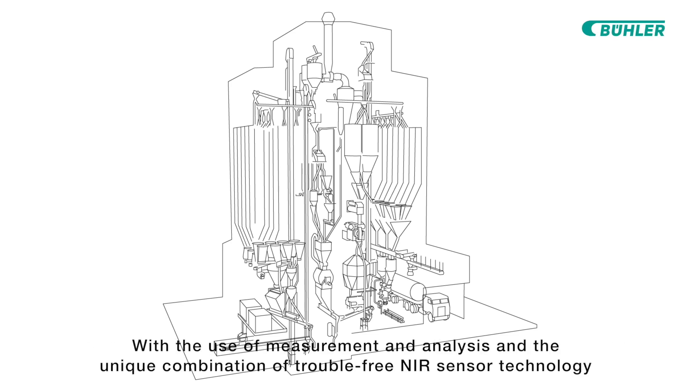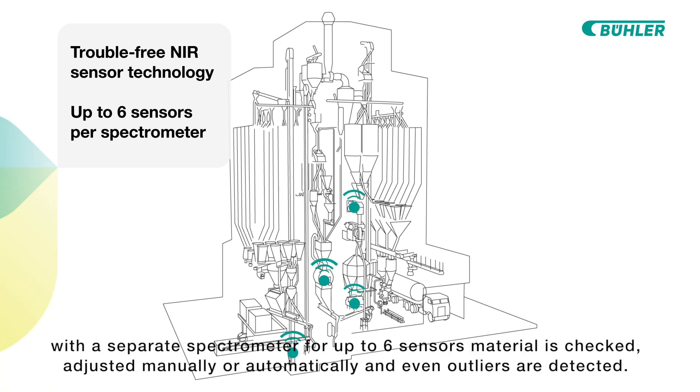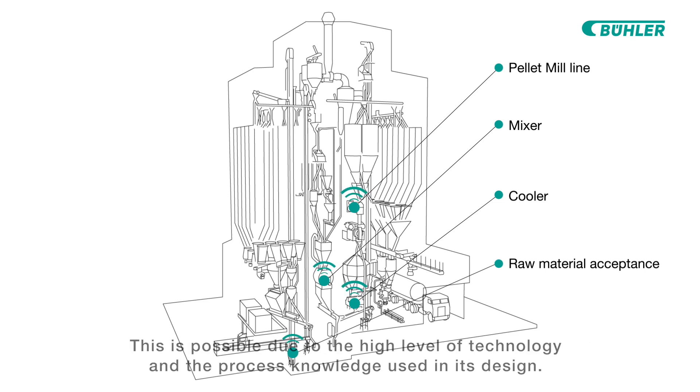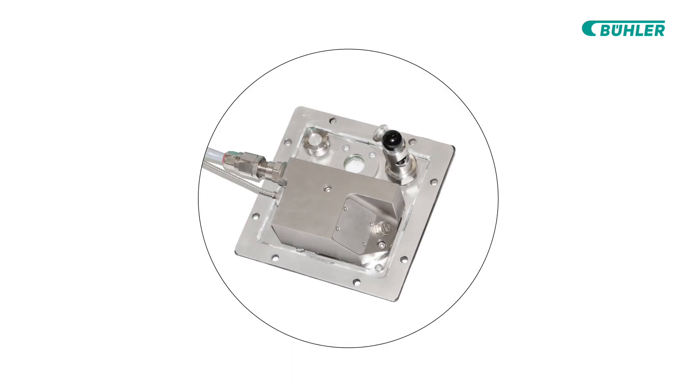With the use of measurement and analysis and the unique combination of trouble-free NIR sensor technology with a separate spectrometer for up to six sensors, material is checked, adjusted manually or automatically, and even outliers are detected. This is possible due to the high level of technology and the process knowledge used in its design — an internal communication network, so to speak.